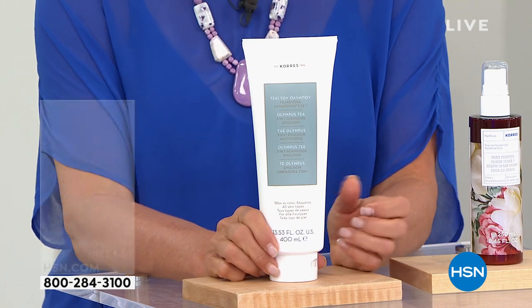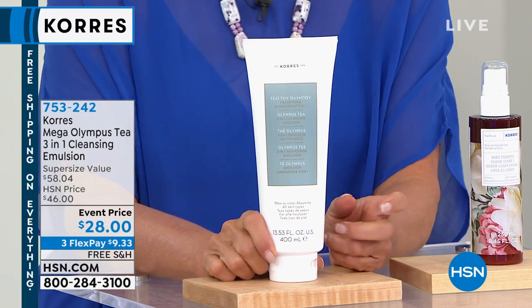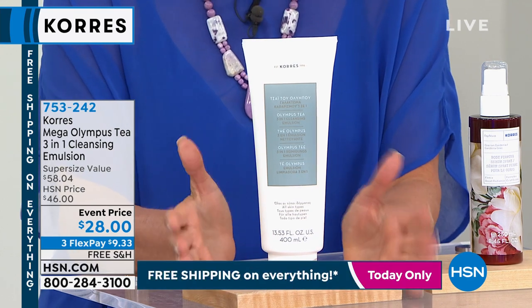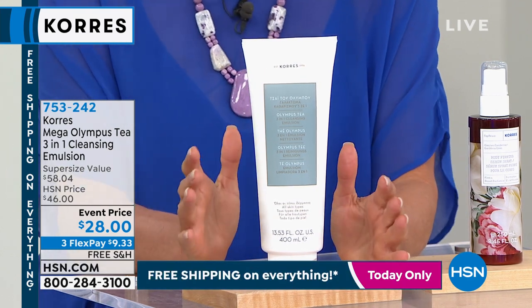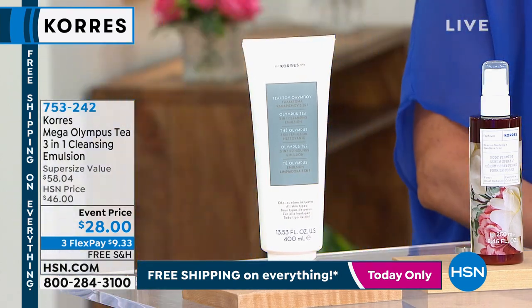This is going to get rid of the daily grime, take care of your makeup, remove the makeup, tone, and hydrate your skin — all you need is a tissue. So if you're a lazy girl like I am, this is your item and it's coming up soon, so stay with me.